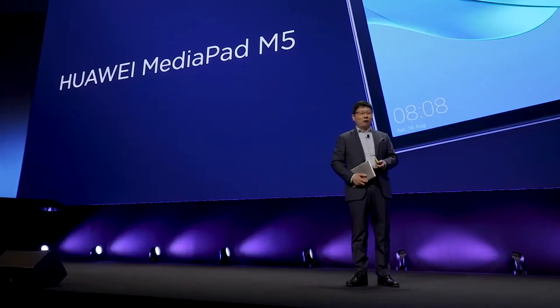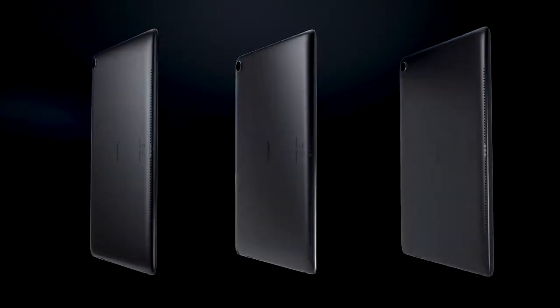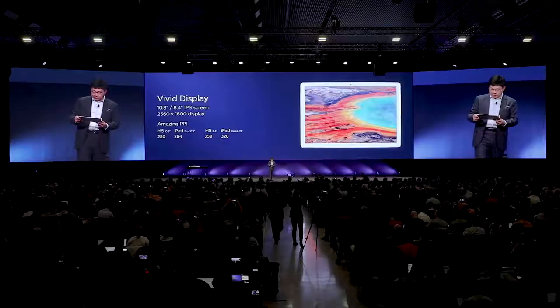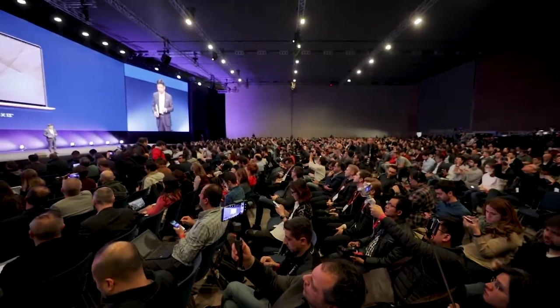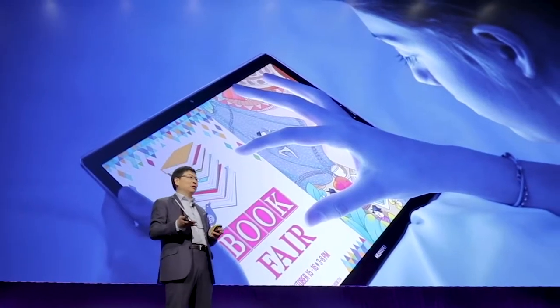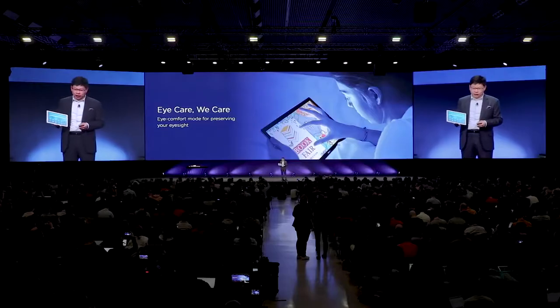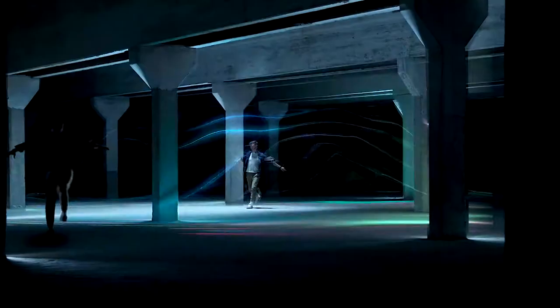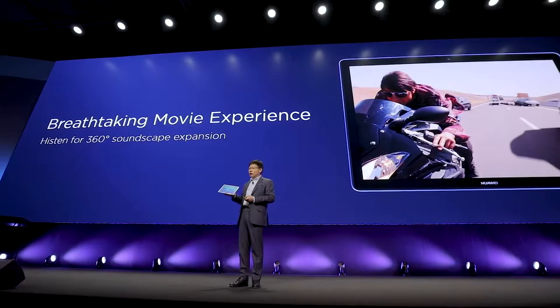Today, we also bring the Huawei MediaPad M5, and we have two sizes: one is 10-inch, one is 8.4-inch. That's the first look at the display — it's a really vivid 2K display panel with amazing PPI. We have eye care mode; when you're reading, it can protect your eyes. We bring you the Huawei 360-degree surround sound expansion, which can bring you a breathtaking movie experience.